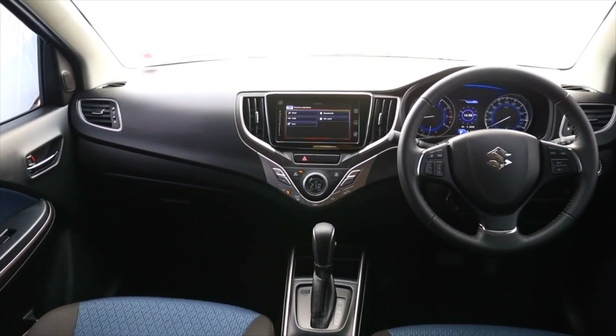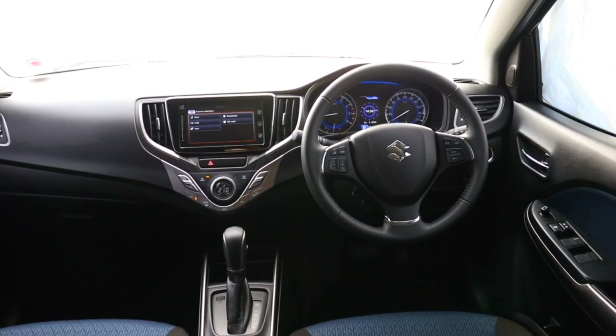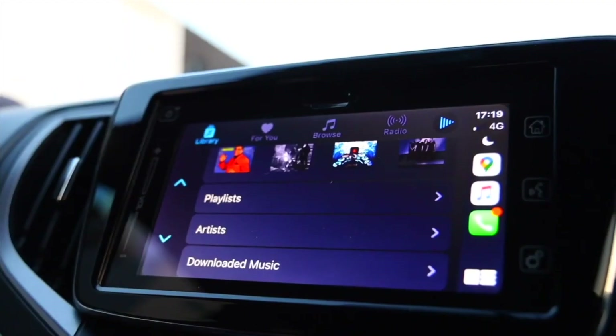We're taking a look at the Suzuki Baleno's multimedia information system, which comes as standard. As far as functionality is concerned, it's placed right up there with rivals such as the Volkswagen Polo. The first thing I love about this system is that it is high-definition — there is no other brand that actually has a high-definition screen at this price point. Suzuki are giving people value for money. The system has Android Auto and Apple CarPlay functionality, and to test that, I'm going to plug in my Android phone right now.